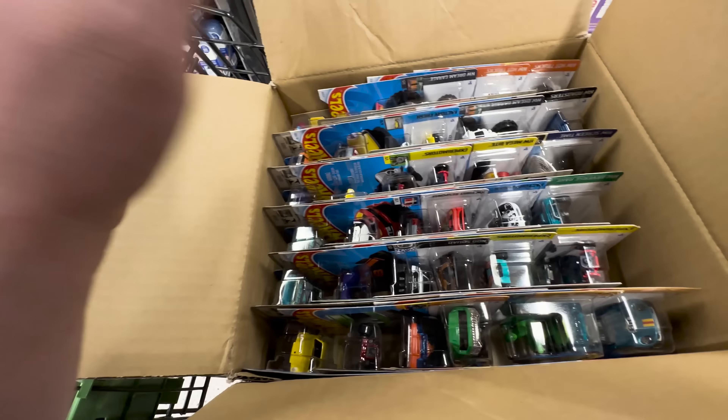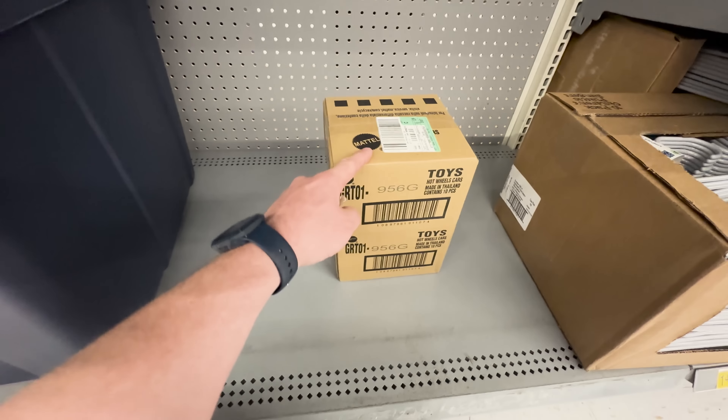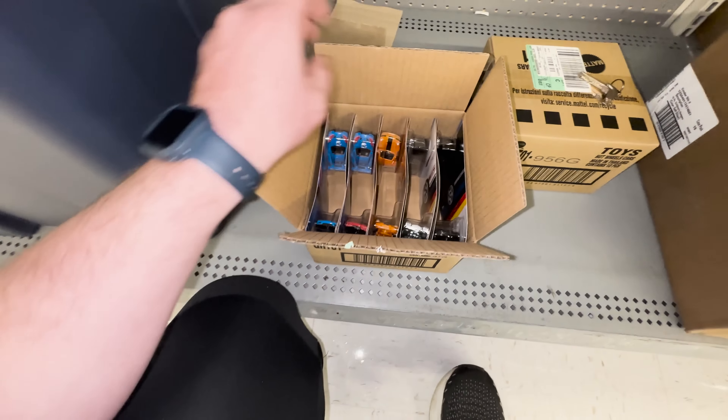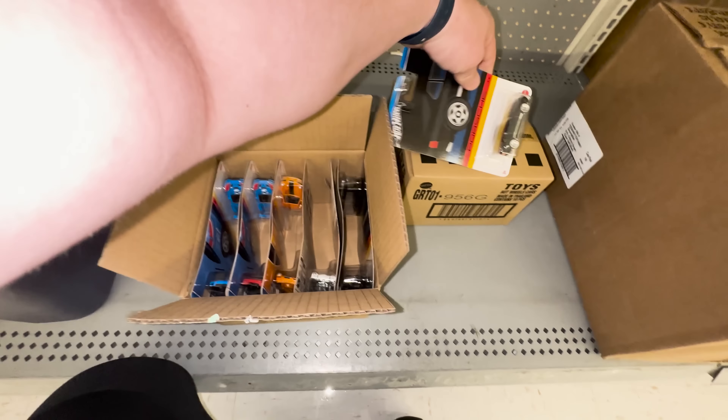We got two of the Porsche set boxes right here. We've only found two of the 914 and we've been through so many of these boxes, so let's keep those fingers crossed and hopefully get a complete set, the 914 included. Let's go ahead and crack them open. First case - no 914. Like I said, it's hard to find. Second case - yes! The 914! So hard to find, we found it out of those two cases. This is my third one.